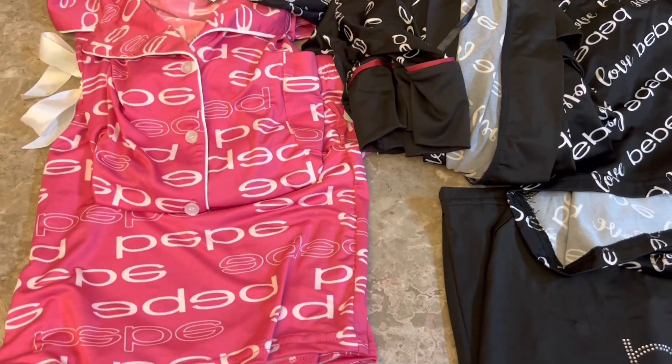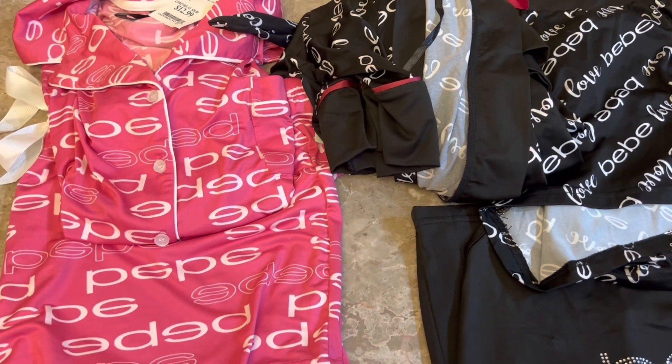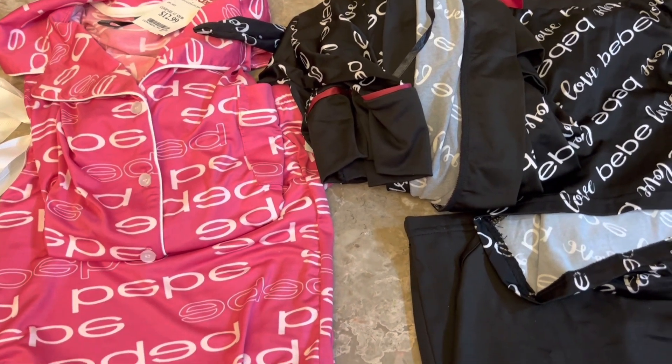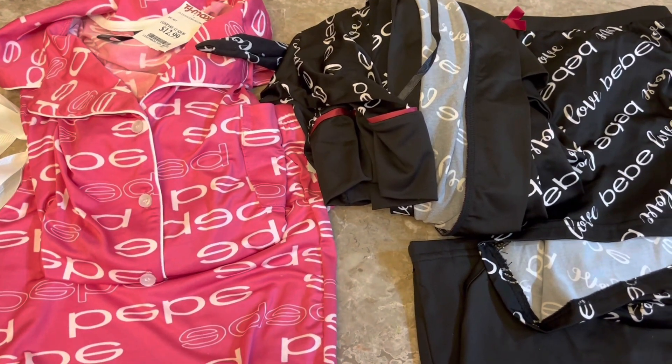Hey guys, welcome back to my channel! Today I have part two of my girly, cute items haul — mainly a lot of clothing items. Let's get started!